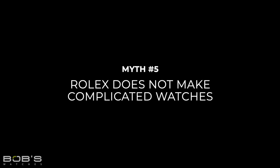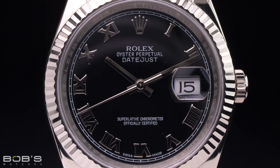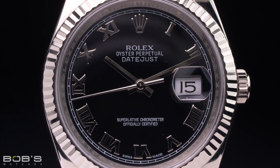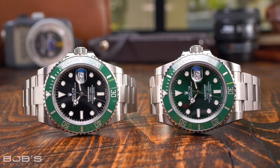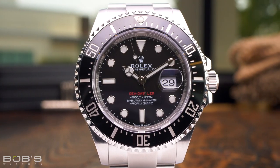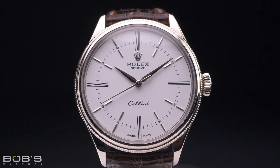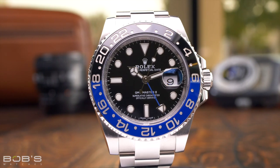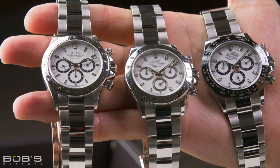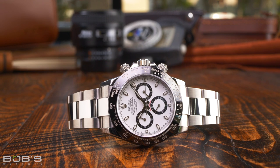Myth 5: Rolex does not make complicated watches. While it is true that Rolex built much of its reputation by producing simple, durable, and reliable wristwatches, the myth that it doesn't make complicated watches is just flat-out false, especially in more recent years. Technically, a complication is any function on a watch other than telling the time. Therefore, day and date displays, second time zones, chronographs, and moon phases are all different types of complications — and all of these can be found on Rolex watches.